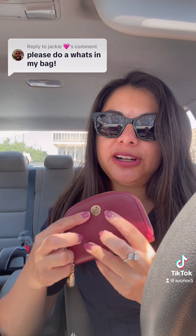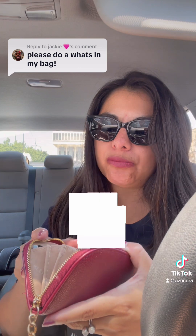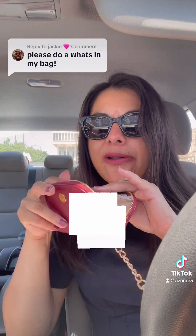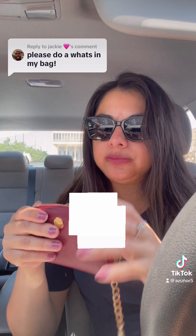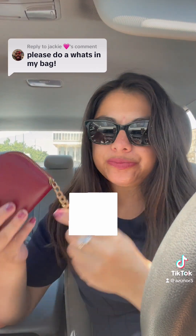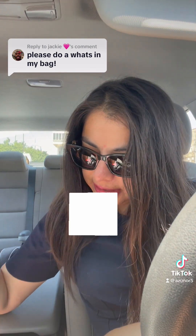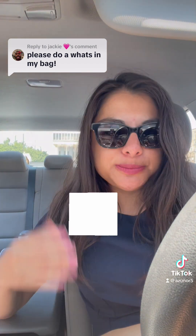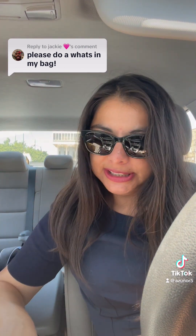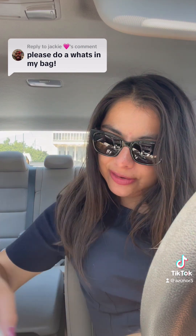I also have a Klein wallet and I like it because it has an accordion for my cards, a little chain, and my keys. But I'm in my car with the AC on, so that's pretty much it for what's in my bag.